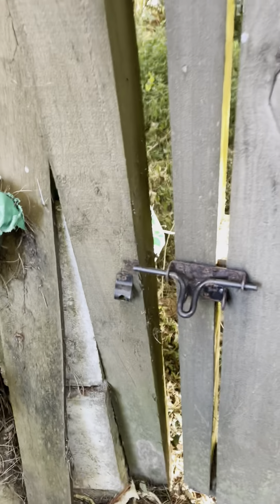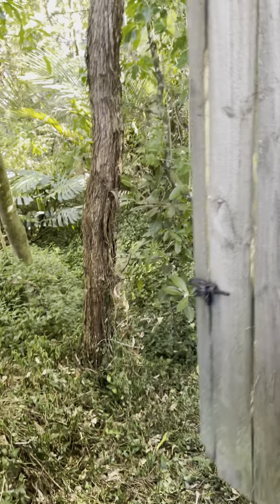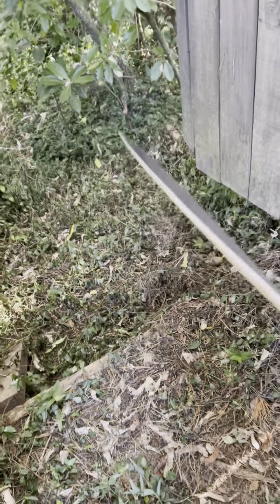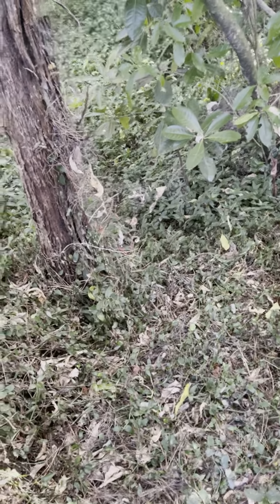We're going down to the bottom of a property. It's overgrown and I suspect it's a real mess. We're going to bring this down and clear up a little bit. The place is going on the market shortly, and I want to make sure that people can actually walk down and see the river and stuff.